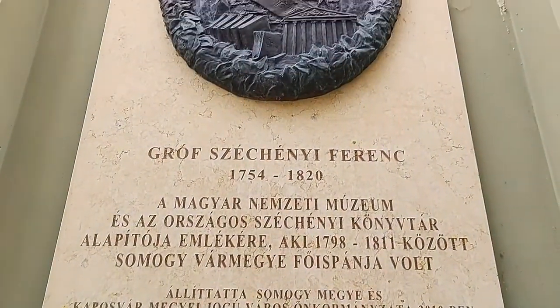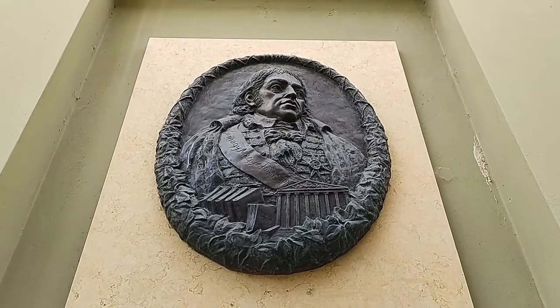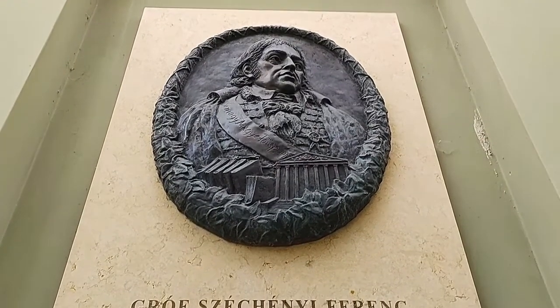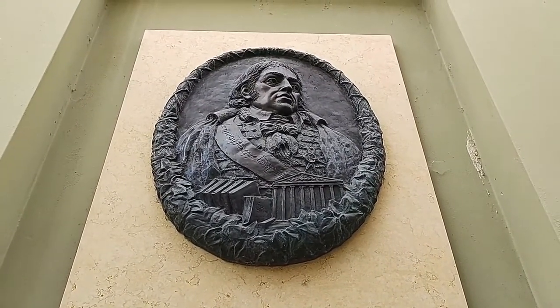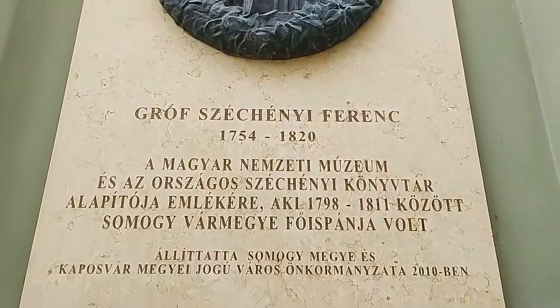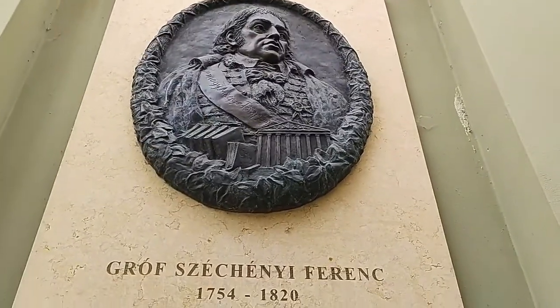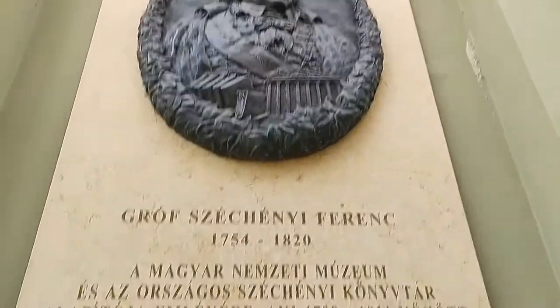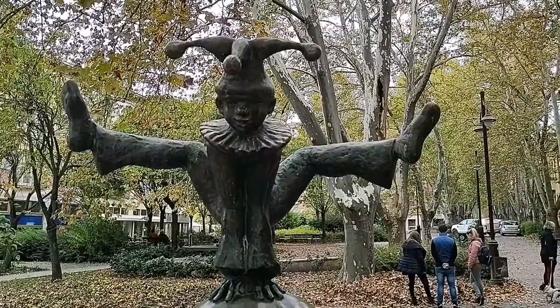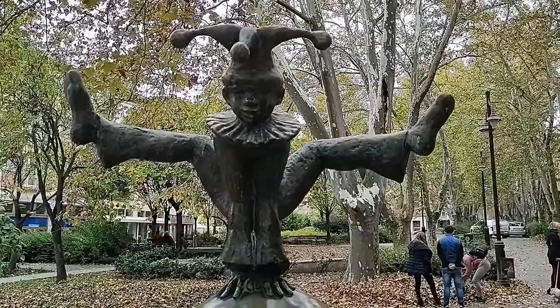I guess this is Count Francis Zichy — a memorial. He was the founder of the library and the museum here, so he definitely promoted literacy and culture here in Kaposvár. They've got these plaques kind of all over the city, and other cities too. I guess this guy is just really limber.